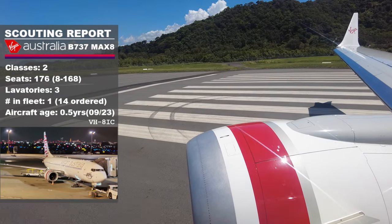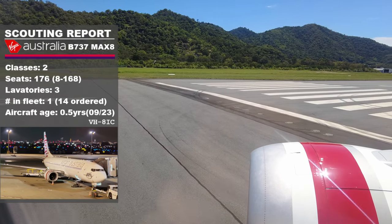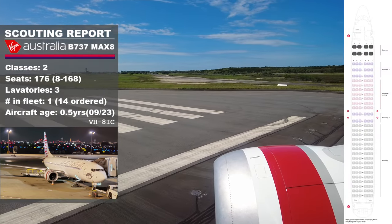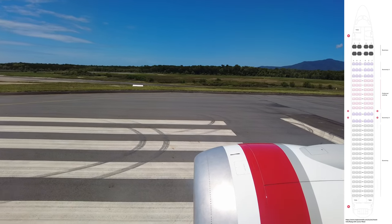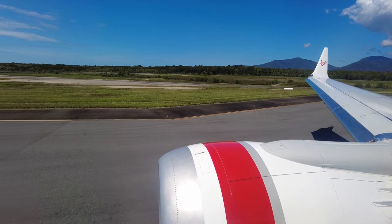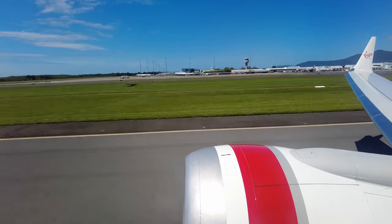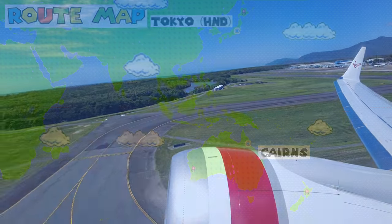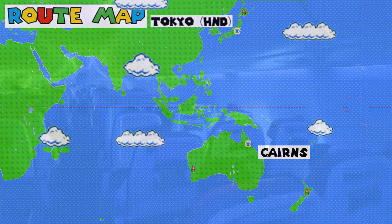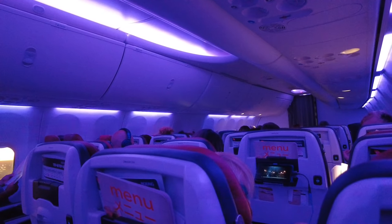This afternoon we're on Virgin Australia's only 737 MAX 8 aircraft, which joined their fleet in September 2023, making this one of the newest aircraft I've ever been on. Their seating configuration is identical to their 737-800 aircraft, comprising 176 seats over two classes with three lavatories on board. The economy cabin is further separated into Economy X preferred seating and Economy. It's just over seven hours to reach Tokyo on this almost direct northern route. The cabin is laid out in the standard 3-3 seating layout with Boeing Sky Interior LED lighting, and purple appears to be the color of choice for our flight.